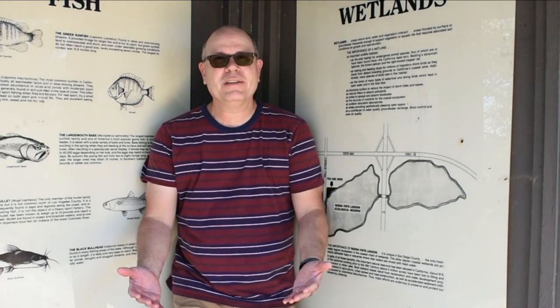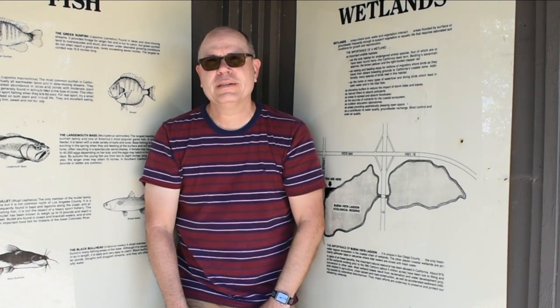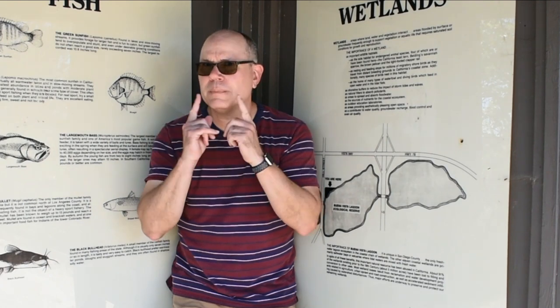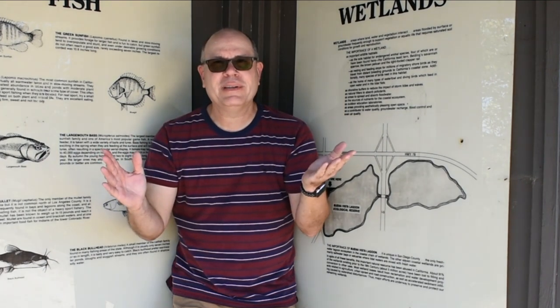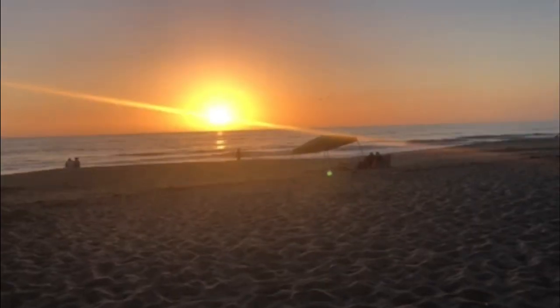All right, friends. What did you think of the tour throughout the Buena Vista Lagoon? What did you hear? What did you see? Now, you couldn't smell anything, but what do you think it could have smelt like when we were walking around the trail? Also, was the wind blowing? Well, until next time, this is Mr. Woods Teaches.